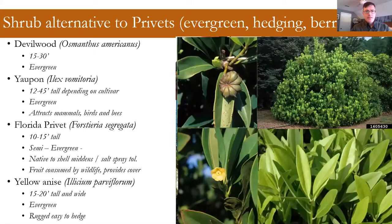Yellow anise is maybe more of a Florida native, but it's very easily found in the horticulture trade and easy to grow. It has really dense evergreen growth. It might do a little better in part shade; if it's in full sun, give it a little more moisture. It's very commonly found.